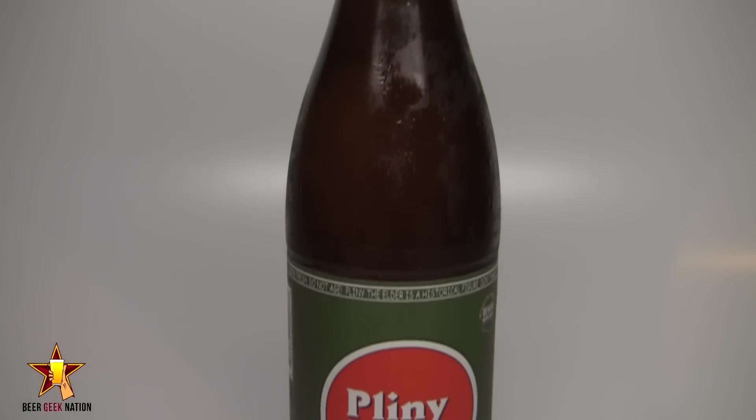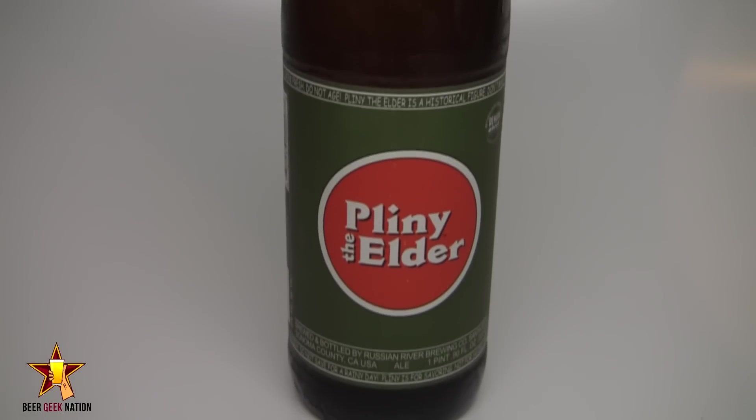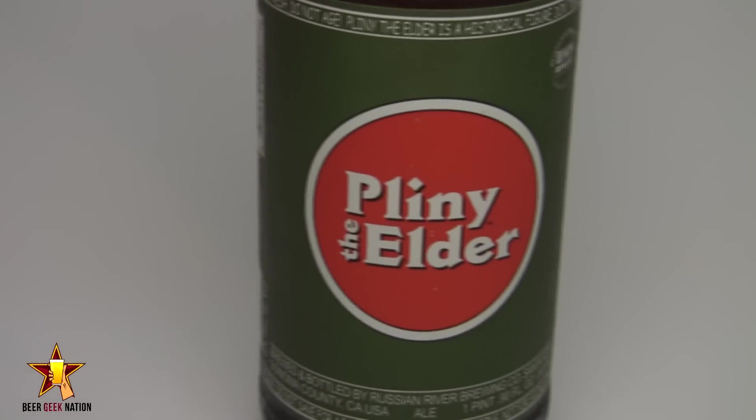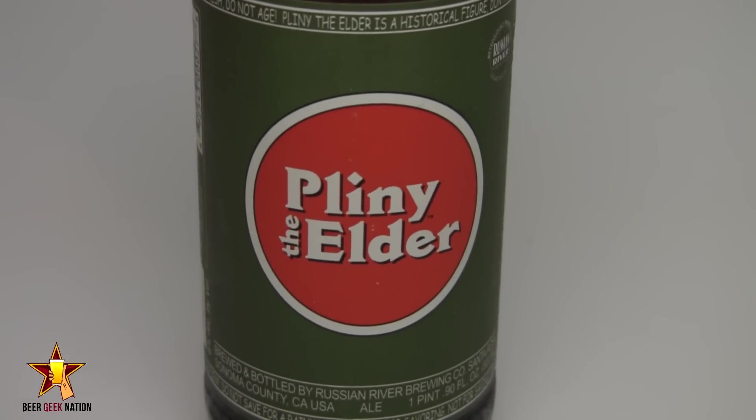Hey guys, what's up? Welcome back to Beer Geek Nation. I'm your host Chris. Thank you so much for joining me once again for another beer review. Today we are looking at one of the quintessential classic examples of what a West Coast Imperial IPA is — the one, the only Russian River Pliny the Elder. 8% alcohol by volume Imperial IPA. You're not a true beer geek until you've broken your Pliny the Elder cherry.